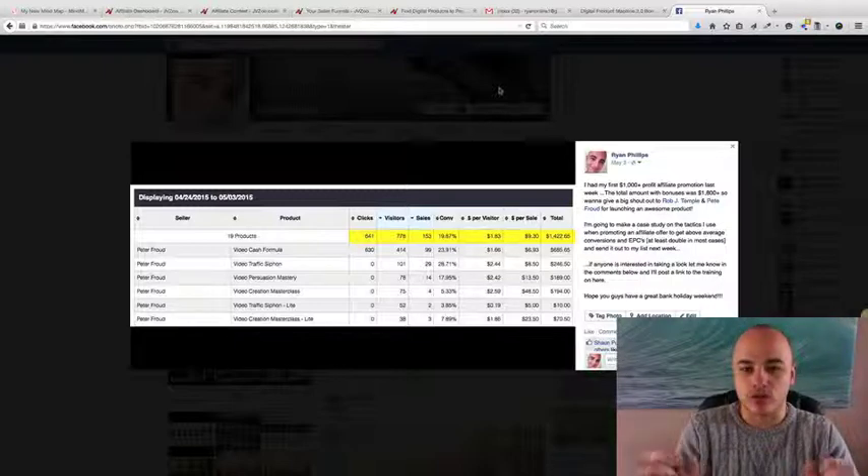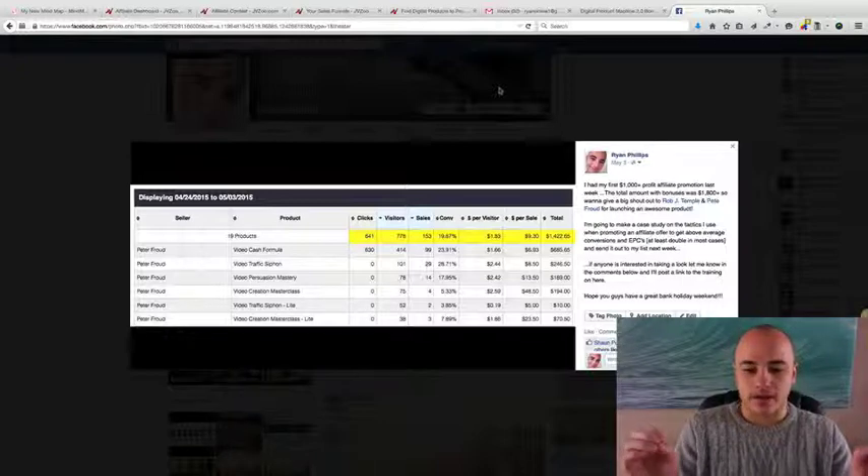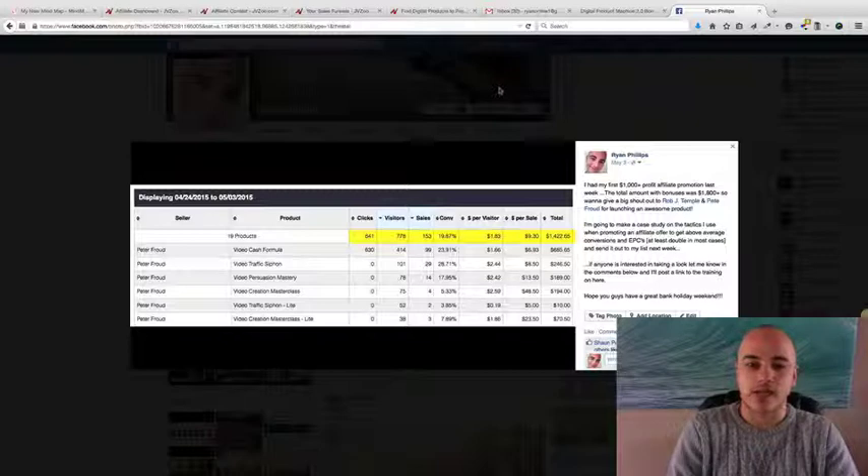I'm going to give you the training completely for free. You just have to wait to the end of this video — it's not going to be a long video — and I'm going to show you where you can get it from. I promoted a product and it was the very first time that I've earned over $1,000 in commissions. It actually worked out at $1,800 plus including the bonuses that I earned as a profit. This is the reason why I'm making you the free training. There's a free case study. You're going to get the swipe emails, the video script — you're going to get everything.